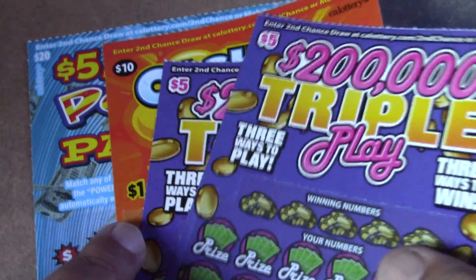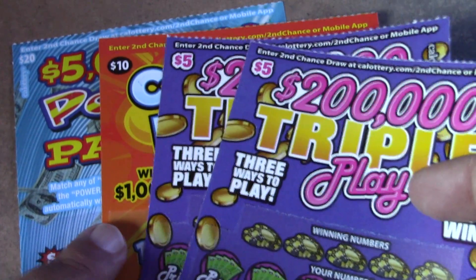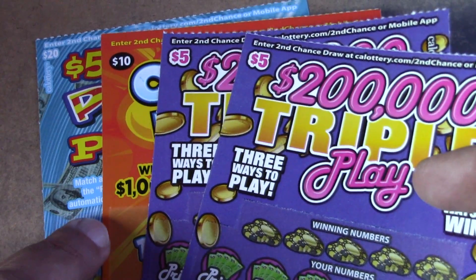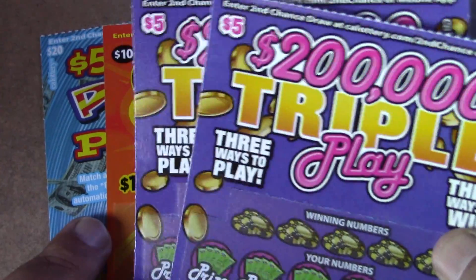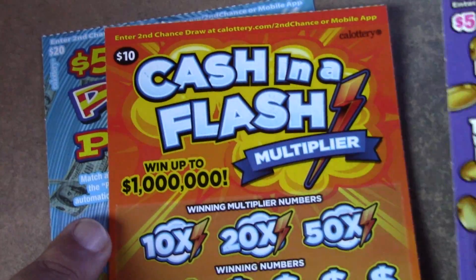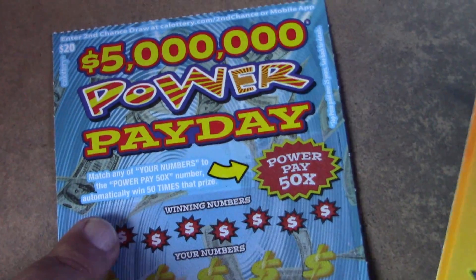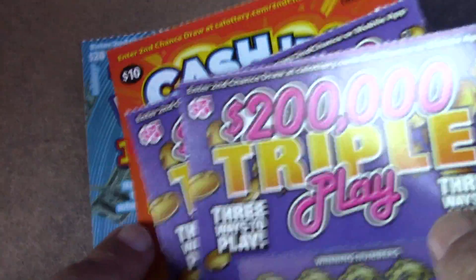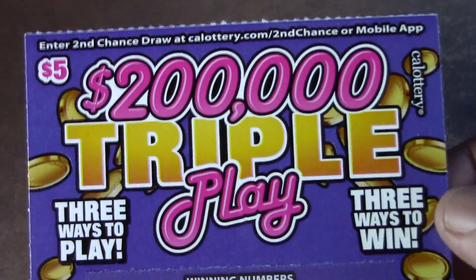Alright, how's it going everybody? Rhino Scratch is back here with another scratch video. Today we're doing a typical forty dollar session. We have two of the two hundred thousand dollar triple play tickets — five dollar tickets — a ten dollar cash in the flash multiplier, and a twenty dollar five million dollar payday. Hope you're all doing alright today. Just hanging out, getting ready for work, gonna do some tickets, scratch them off, see how we do.